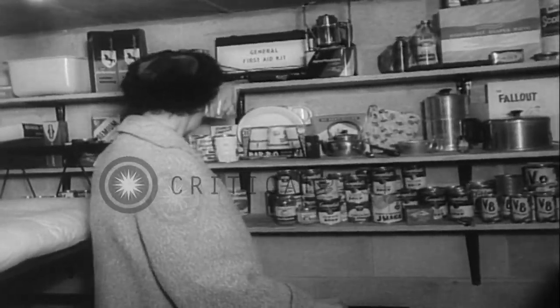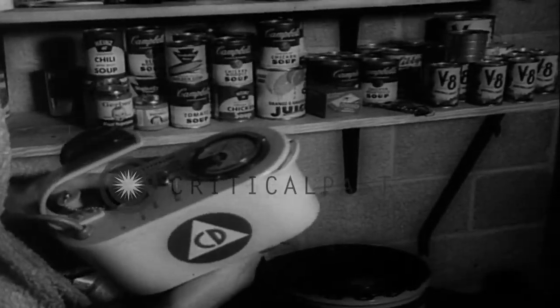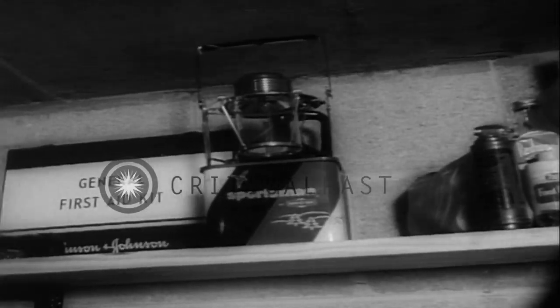Built to specifications any around-the-house handyman can easily cope with. All the details are in a civil defense pamphlet: 'The Family Fallout Shelter — Blueprints for Survival in This Age of Atomic Peril.'